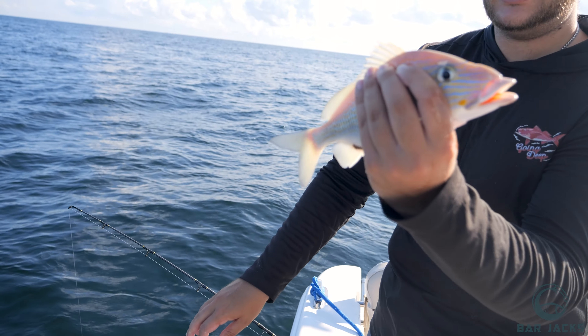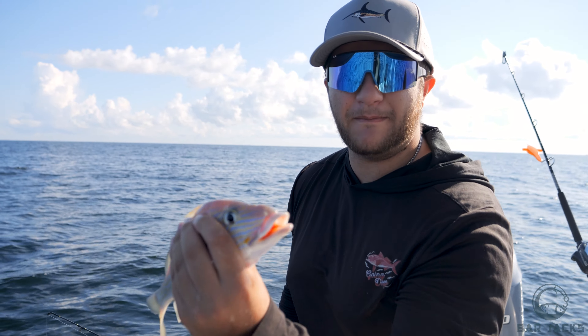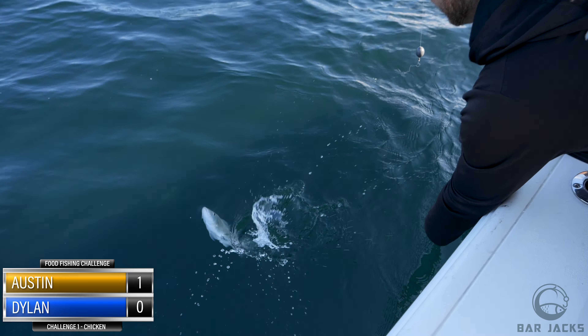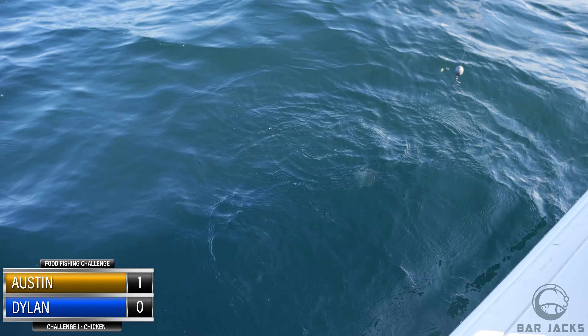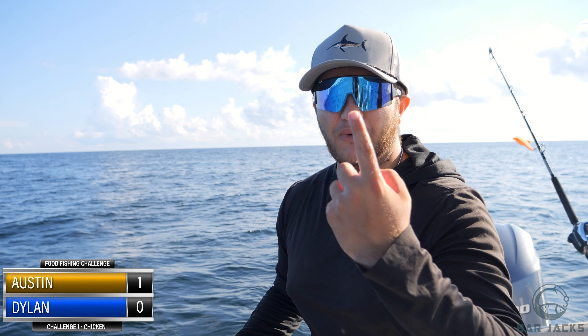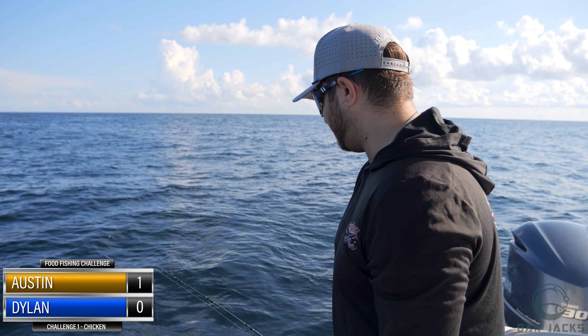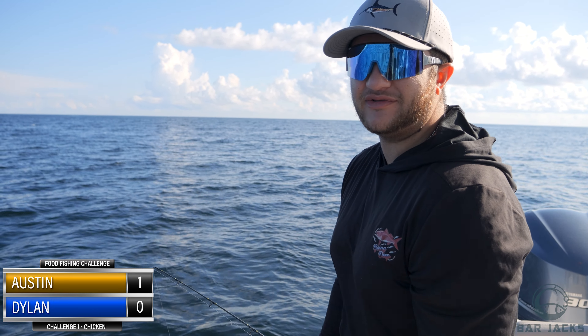Say hello to fish number one. We're going to let him back — off he goes. He loves the chicken! We're on the scoreboard: one point, a buzzer-beater fish with just a little piece of chicken on there. That's how we do it!